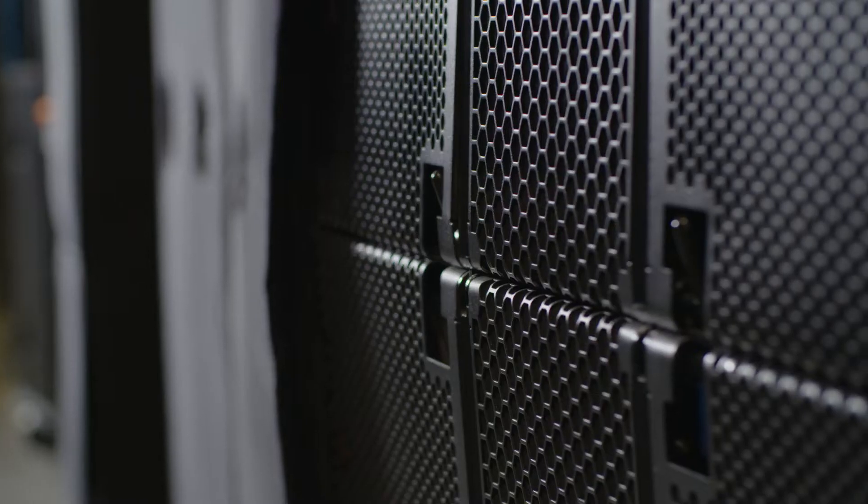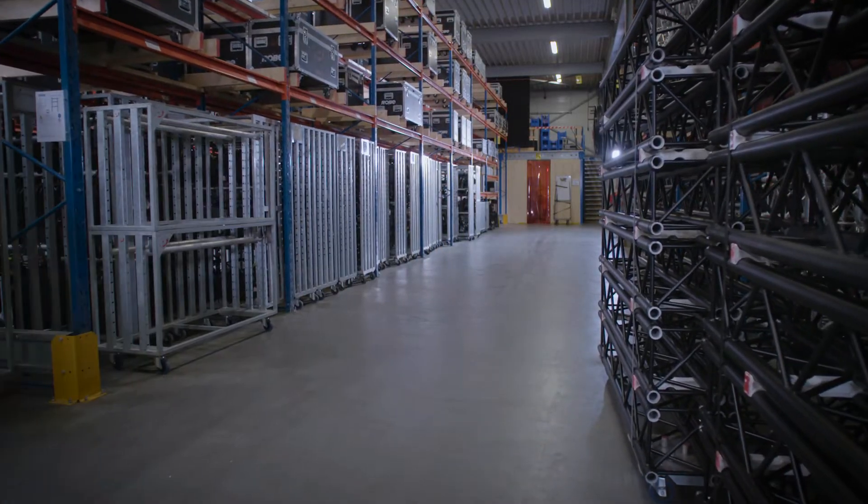We have 40 employees in three warehouses, almost 3,000 different items: lights, audio, rigging, trusses, video equipment.